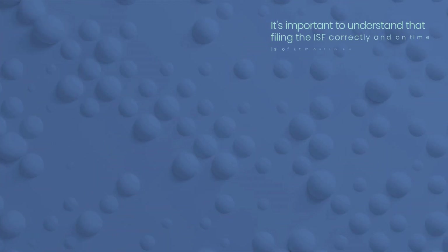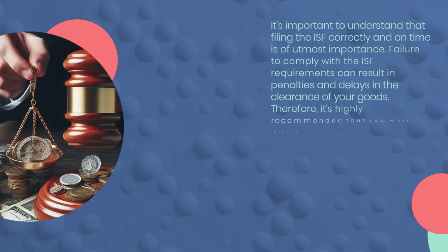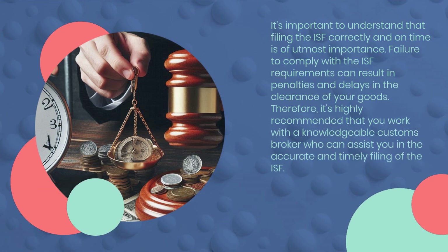It's important to understand that filing the ISF correctly and on time is of utmost importance. Failure to comply with the ISF requirements can result in penalties and delays in the clearance of your goods. Therefore, it's highly recommended that you work with a knowledgeable customs broker who can assist you in the accurate and timely filing of the ISF.